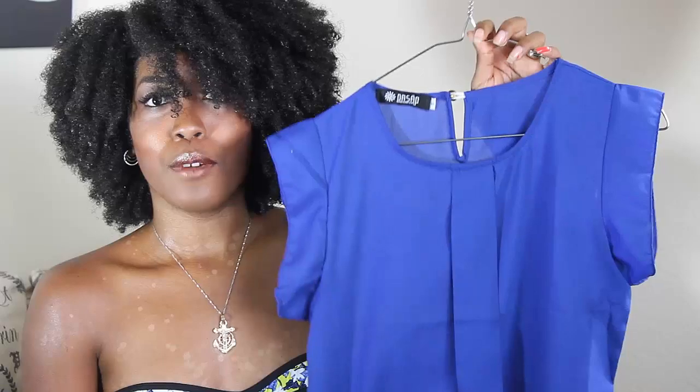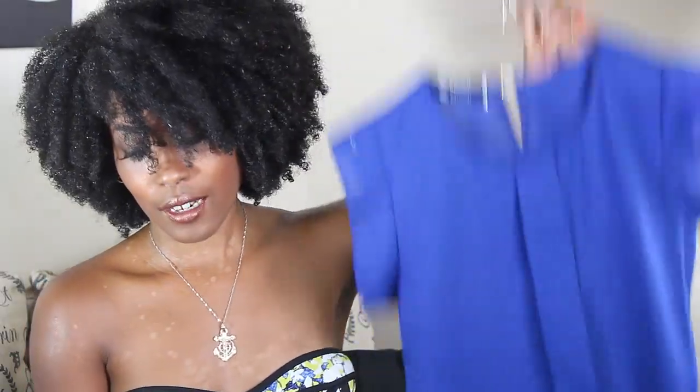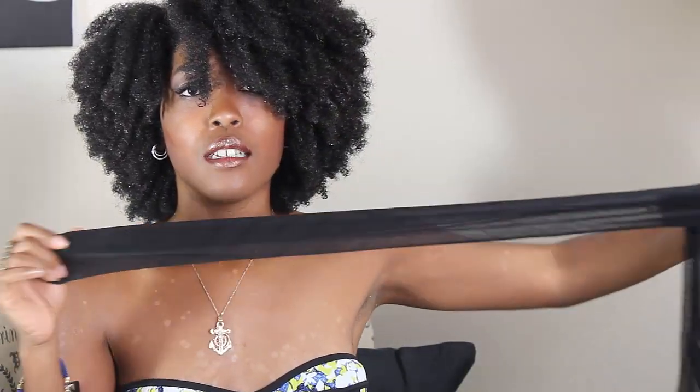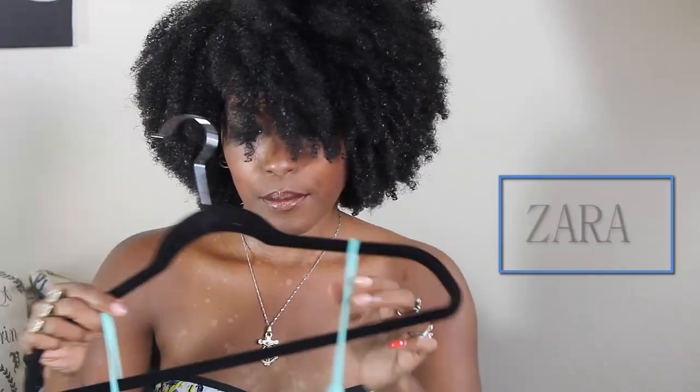I got these two blouses in a small and they fit really well — they have the potential to go with a lot of different things. I also ordered a pair of polka dot stockings since fall and winter is coming. I love to wear stockings during the fall and winter and they're only like one or two dollars.